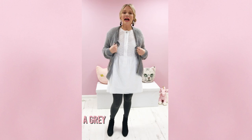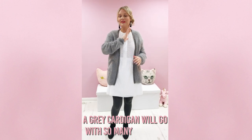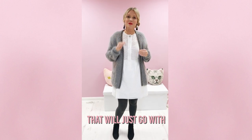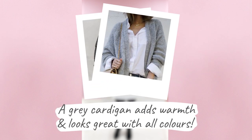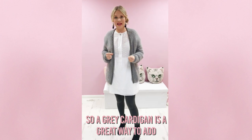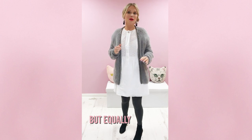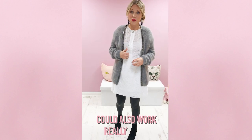Top tip — you know how much I go on about a cardigan. A grey cardigan will go with so many colors; it's such a neutral, easy-to-wear color that will just go with everything. So a grey cardi is a really great way to add a little bit of warmth to your summer dress, but equally a lovely denim jacket or a cute little biker jacket could also work really well.